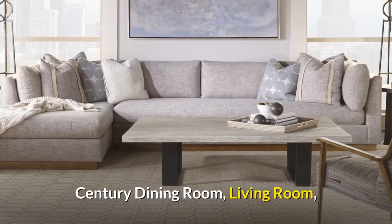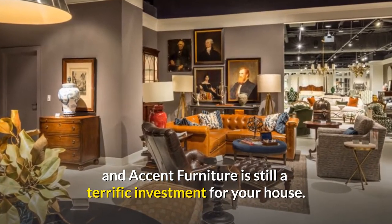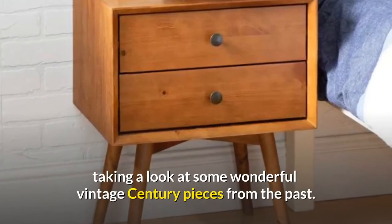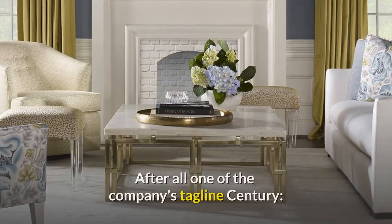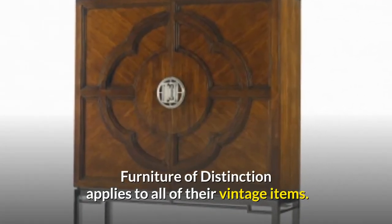Century Dining Room, Living Room, and Accent Furniture is still a terrific investment for your house. Come along with us as we undertake a comprehensive Century Furniture Review, taking a look at some wonderful vintage Century pieces from the past. After all, one of the company's taglines — Century, furniture of distinction — applies to all of their vintage items.